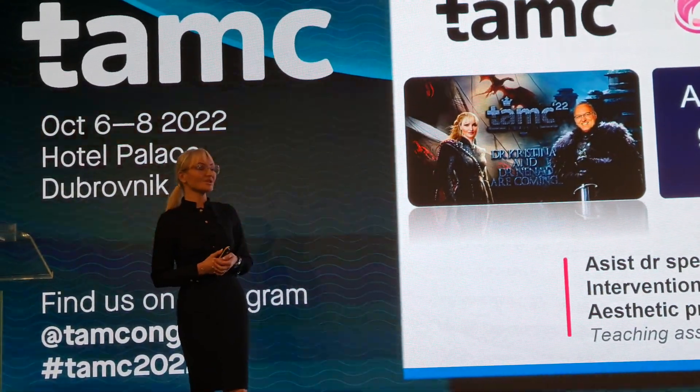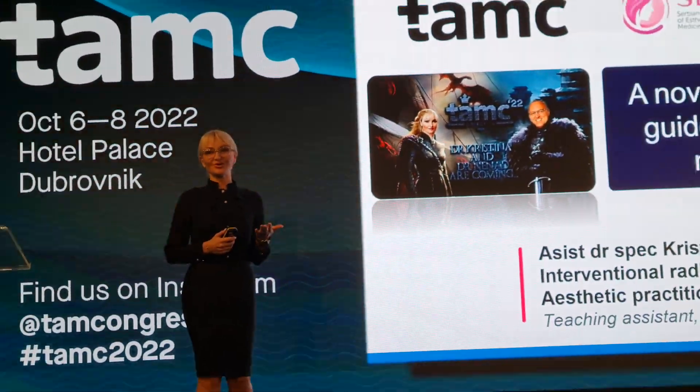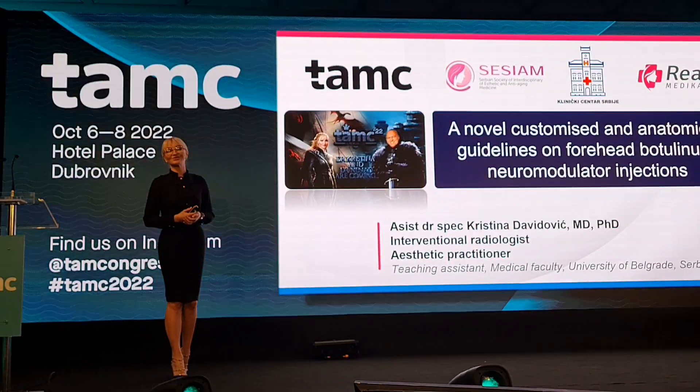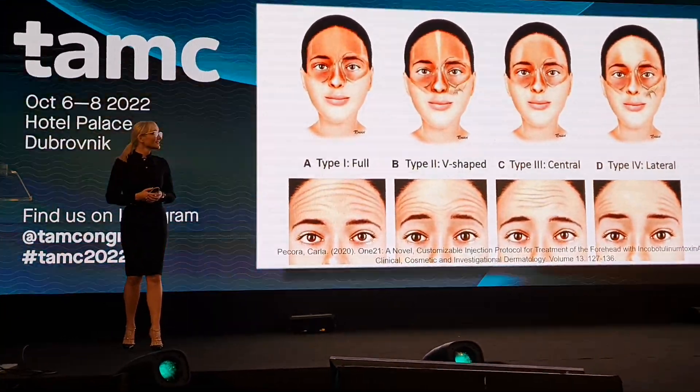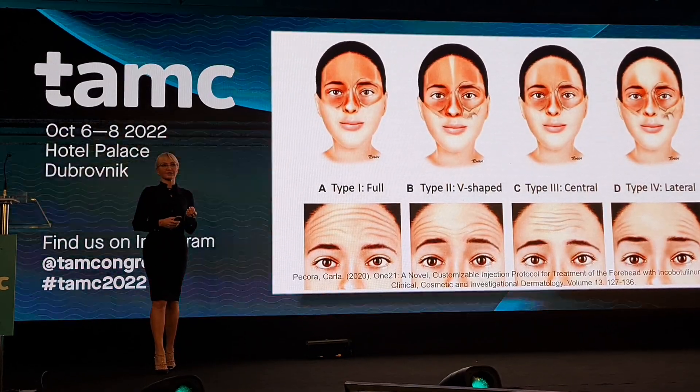We are also very thankful to KOLs of Allergan, Merck, Restylane and other brands for promoting these papers and contributing to their popularity.